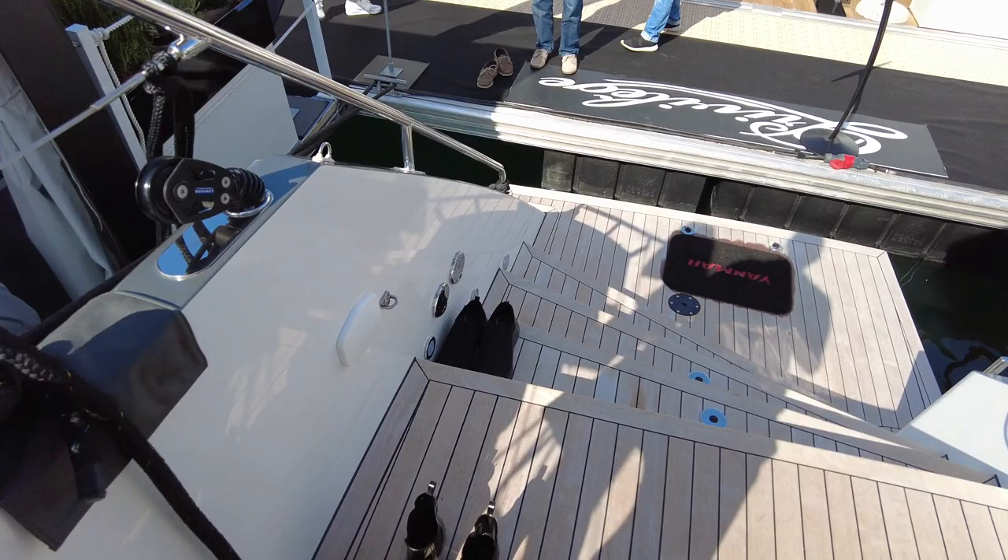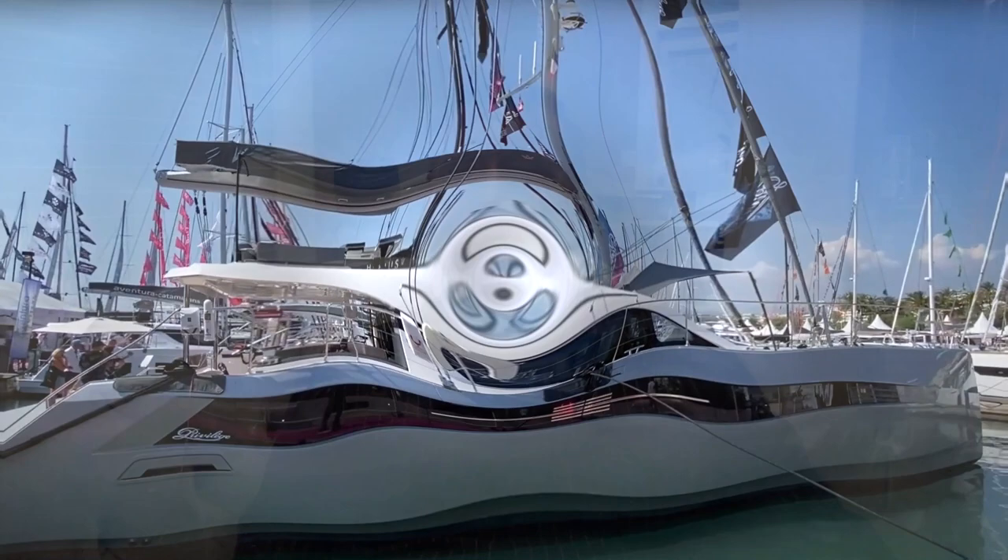I'd like to take one more minute to ask — if you're enjoying the content, could you hit subscribe, hit a like, and share this with a couple of other like-minded sailors? I'd appreciate it. Thanks so much.